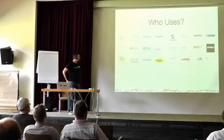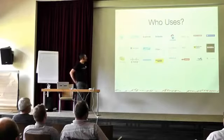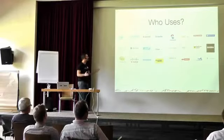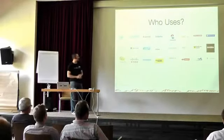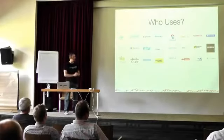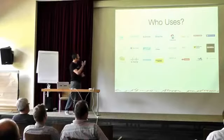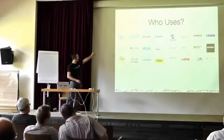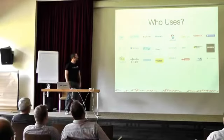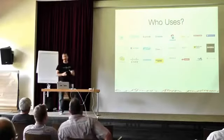So, who uses PrimeFaces? It's been three years and every year we have more users, more companies, more corporates. Lately, more big clients — from the automotive sector, like Ford and Volkswagen. There are banks from Austria, multinational banks, telecom companies like Verizon, and financial companies.